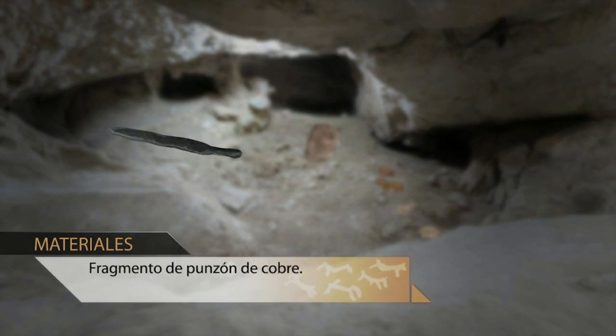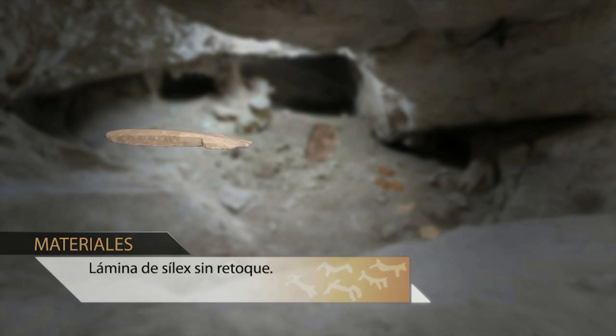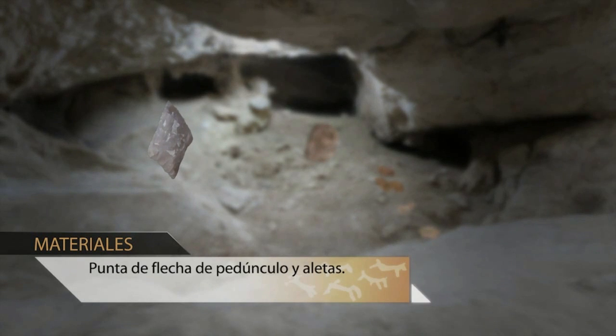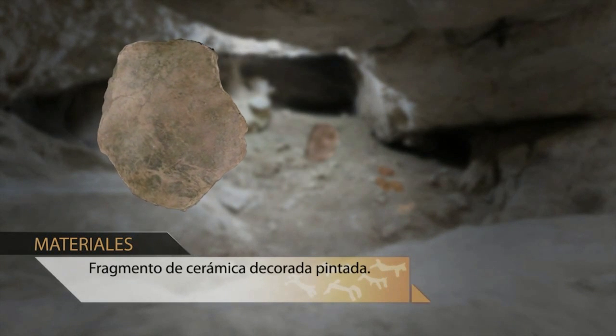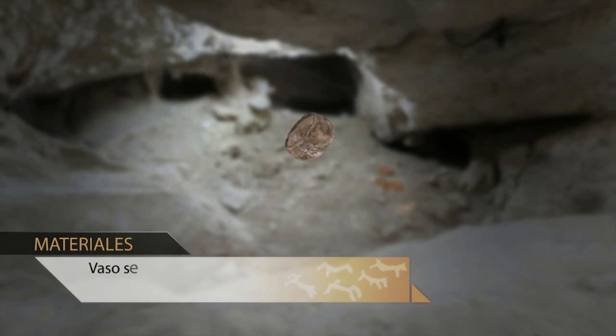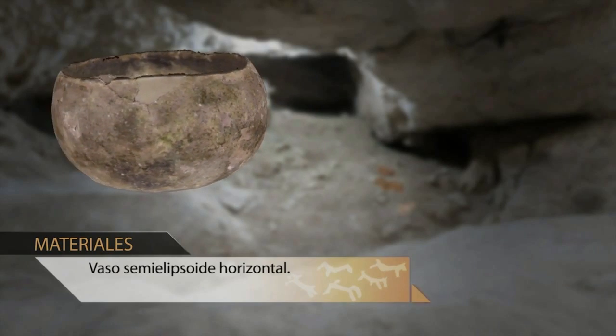Fragments of a copper chisel, a primitive flint tool, an arrowhead with a concave base, a ceramic fragment, and a hemispherical hand-made pottery vessel with a straight-edged rim turning inwards were also found.